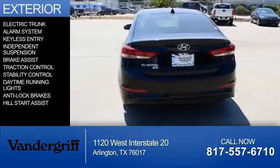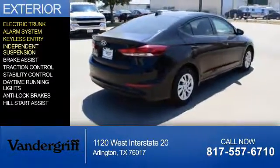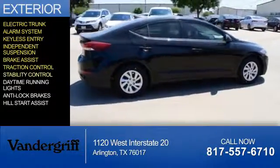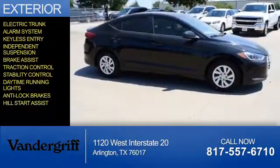The features include electric trunk, an alarm system, keyless entry, independent suspension, Brake Assist, Traction Control, Stability Control, Daytime Running Lights, Anti-Lock Brakes, and Hill Start Assist.